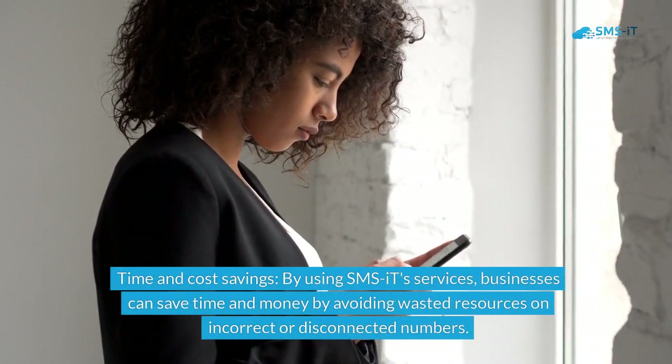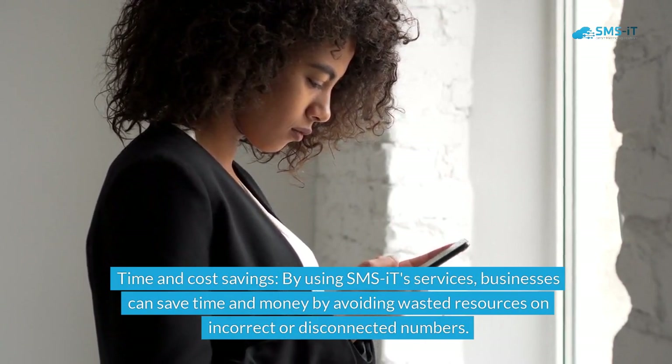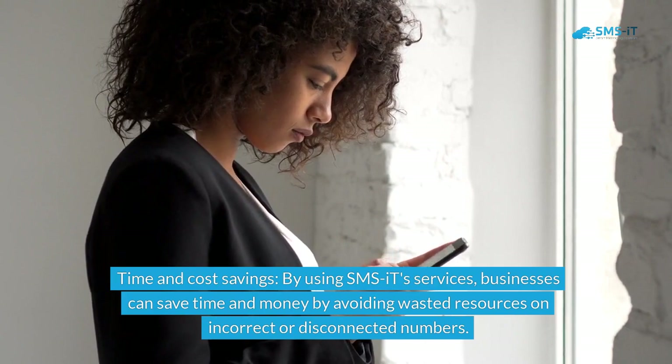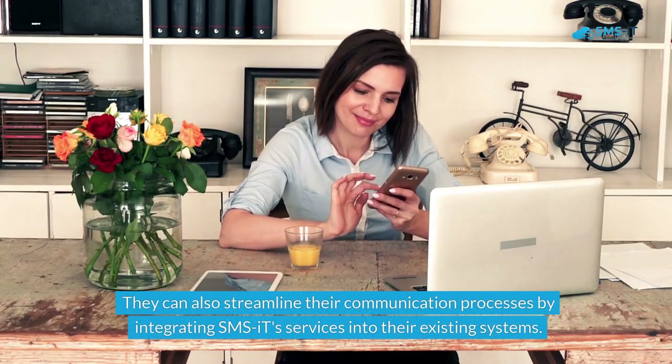Third, time and cost savings: by using SMS.it's services, businesses can save time and money by avoiding wasted resources on incorrect or disconnected numbers. They can also streamline their communication processes by integrating SMS.it's services into their existing systems.